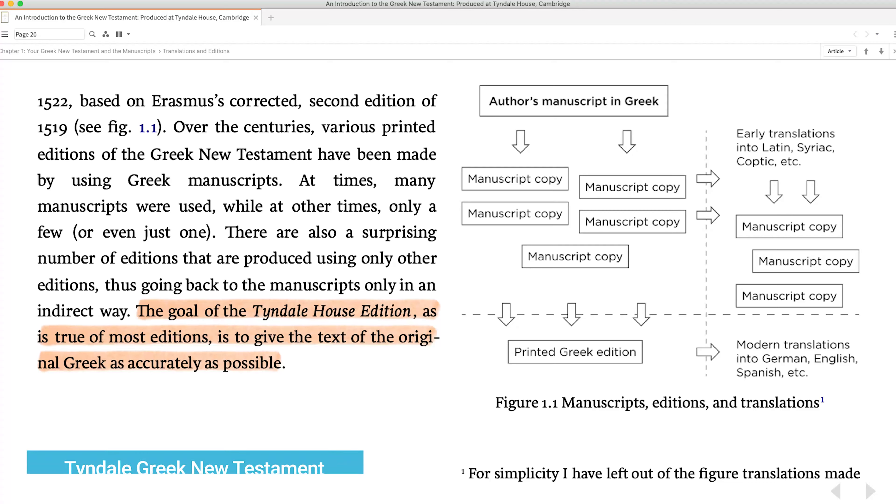The fourth text type is the Tyndale House Greek New Testament, published just a couple of years ago. It comes from the work of Samuel Tregelles and takes a slightly different track from the SBL and the critical editions, focusing on finding the oldest texts and comparing those with what Tregelles had to arrive at the best understanding of what the original autograph said.